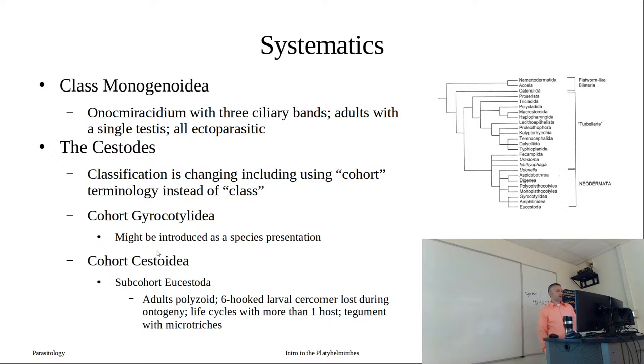Monogenea is another class - these are primarily ectoparasites. Their larval stage, what would have been a miracidium, takes on the new name oncomiracidium. What's notable is that our adults have a single testis in monogeneans - in digeneans we typically see at least two testes, maybe more, and in cestodes you could have hundreds. The cestodes - all of our tapeworms - are different. The systematics of tapeworms is undergoing drastic revision, moving away from traditional class groupings toward cohorts and infracohorts.